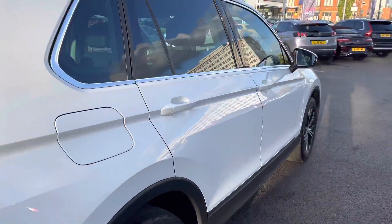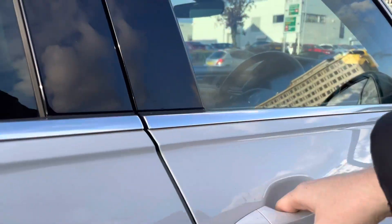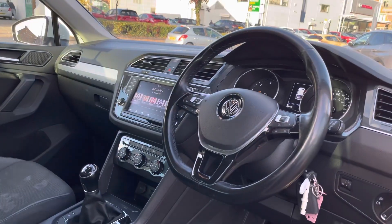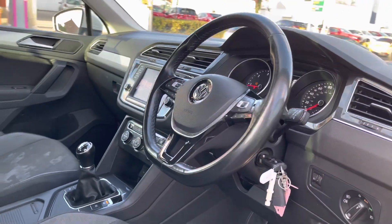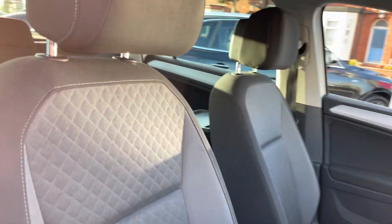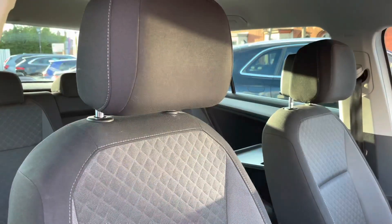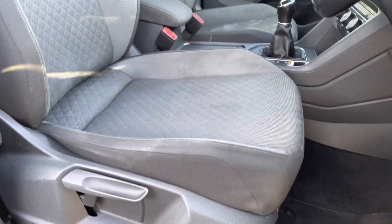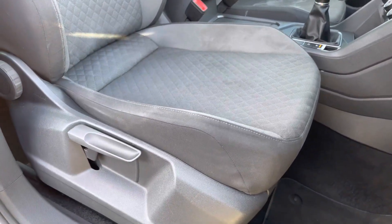You have your Tiguan 2-litre TDI badging at the rear. Now taking a look inside at the front, you have your leather multifunction steering wheel, a nice grey carbon-effect surround on the air vents, and your front seats. There is plenty of adjustment in the driver's seat so you can easily find the perfect driving position and be comfortable in this vehicle.